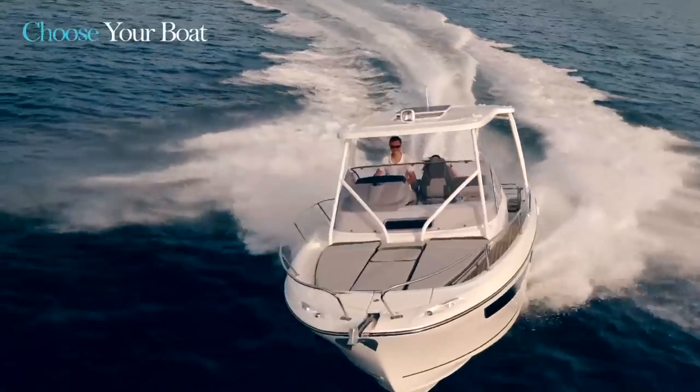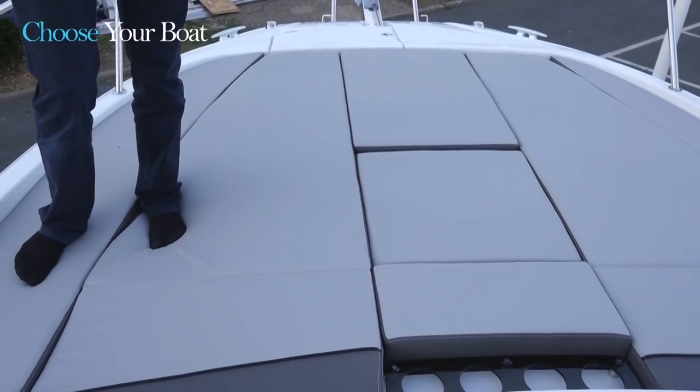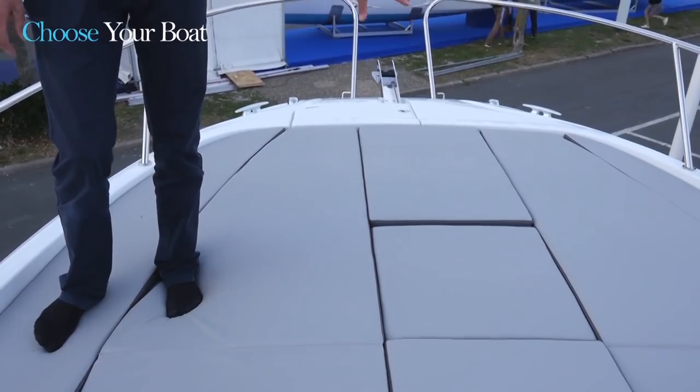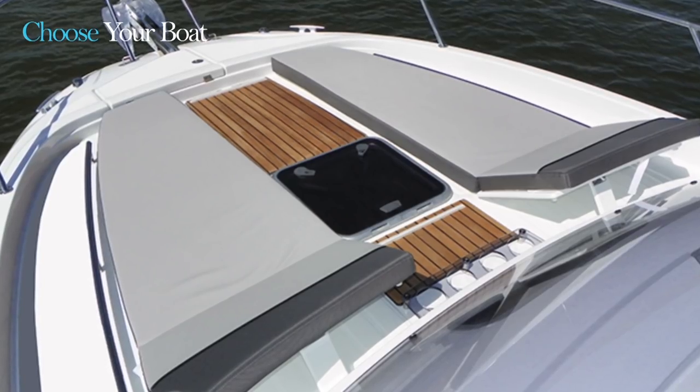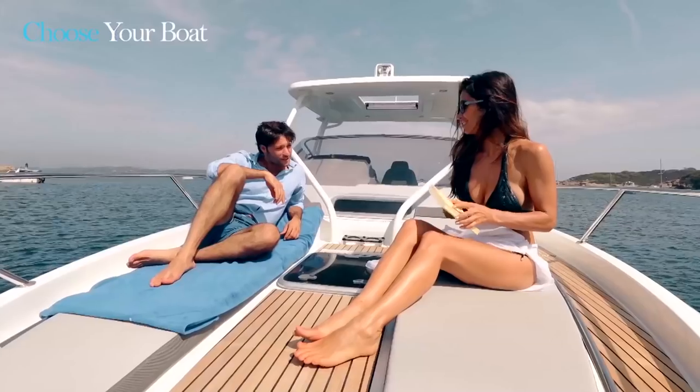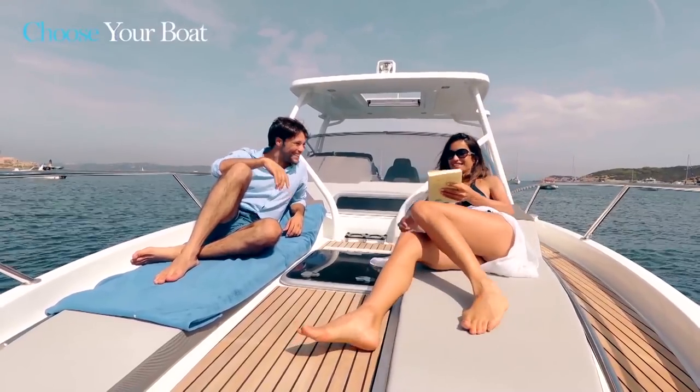On the foredeck you'll notice the huge sunbed. If desired, there is another sunbed layout in the spirit of the Cap Camara 10.5, with two central lounge chairs, removable central cushions and handrails. This second option has the advantage of allowing access forward without having to step on the cushions.